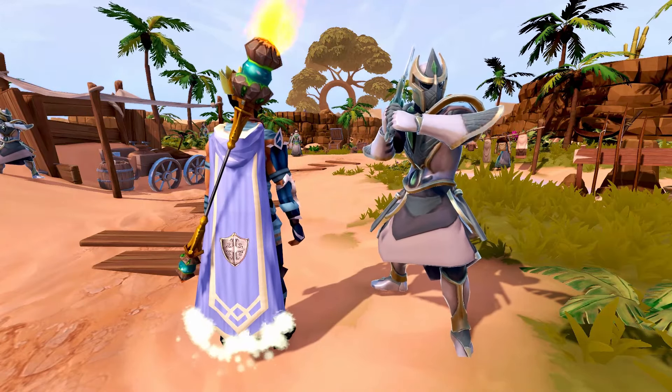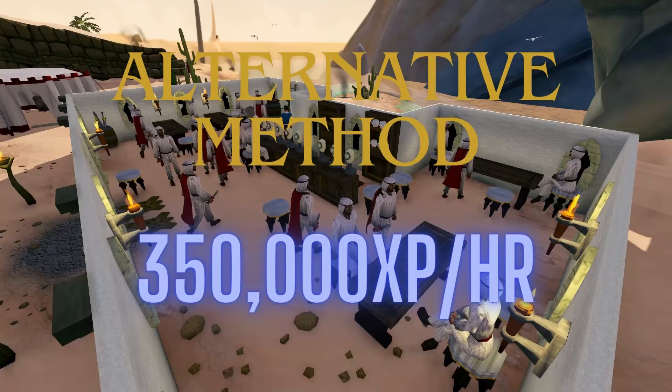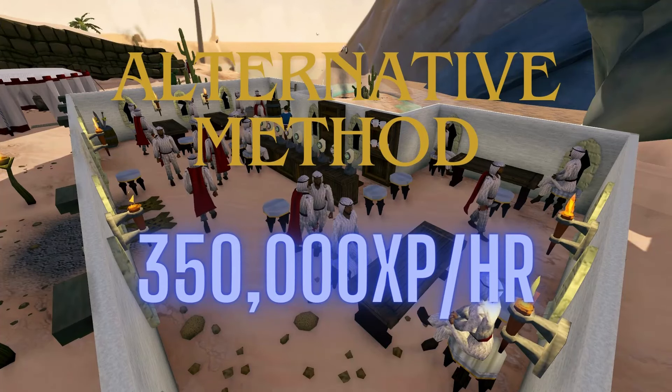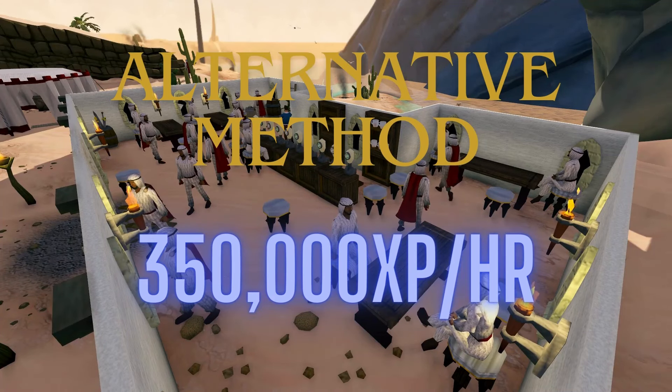So if you're missing any of these boosts or unlocks, just know it's still a very good method to do. If you find that you just aren't able to achieve decent XP rates, then perhaps switch to pickpocketing bandits in the Desert Bandit Camp. These are easily the most AFK method and provide 350,000 XP per hour.